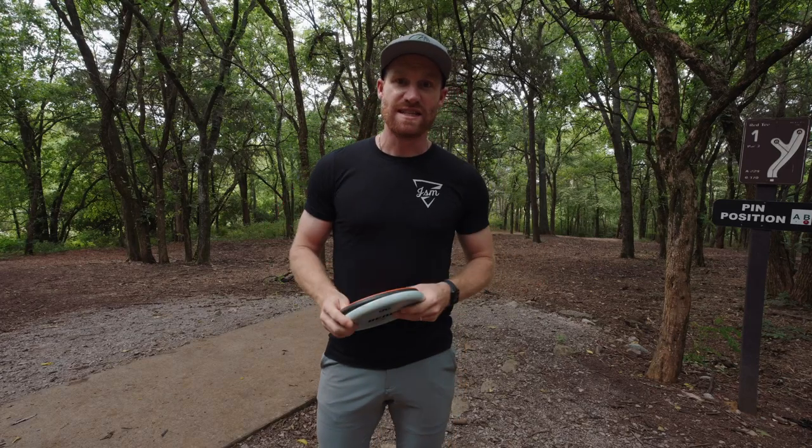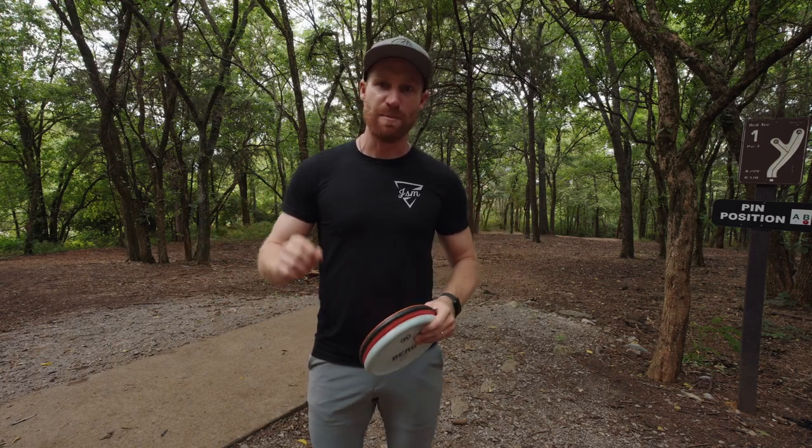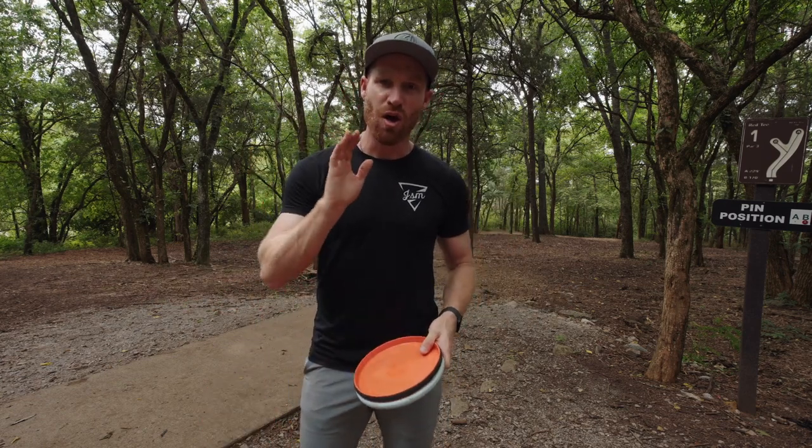I've thrown both of these discs a ton of times and played countless rounds with them. So I wanted to come out to Liberty and pick just a few specific holes that I think demonstrate the pros and cons of the Glitch and the Berg well, starting off right here at hole one.